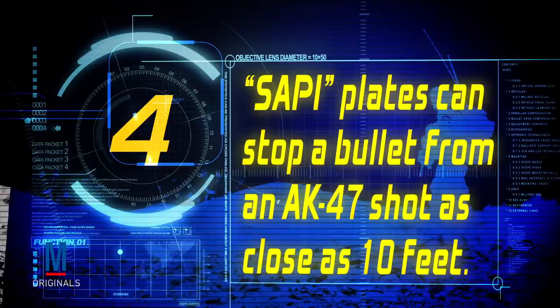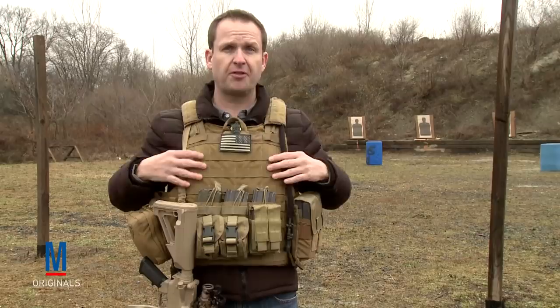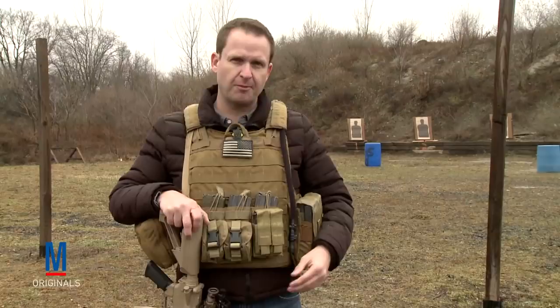One thing that visually characterizes troops fighting in the Global War on Terror are rigs like the one I'm wearing right now — a rig that allows for the insert of what they call SAPI plates, which stands for Small Arms Protective Insert. These are Kevlar plates, one worn in the front and one worn in the back, that will stop a 7.62x39mm bullet from an AK-47 fired from as close as 10 feet away.